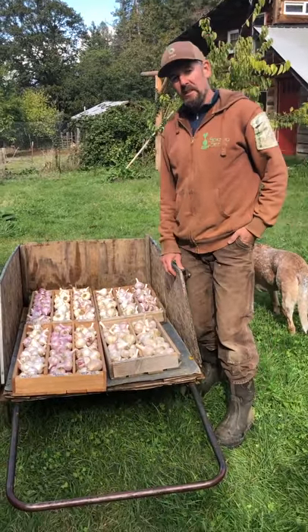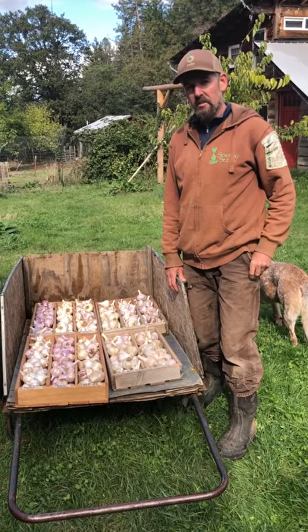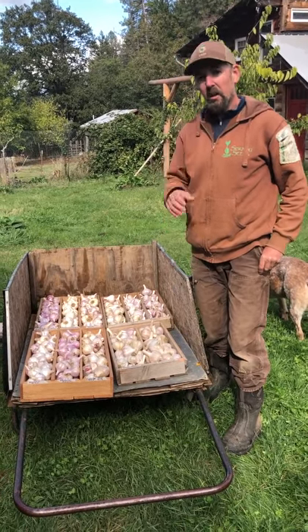Alright, good day and happy nearly October. My name is Don Tipping. I'm here at Siskiyou Seeds, and it's garlic planting time.